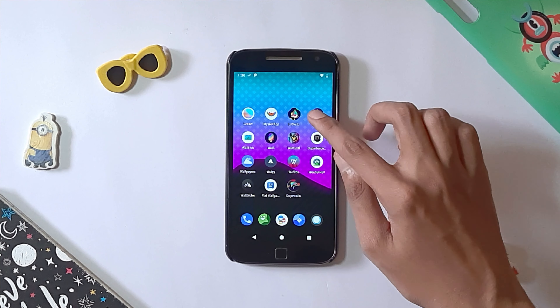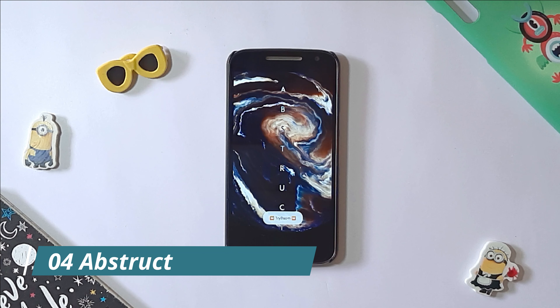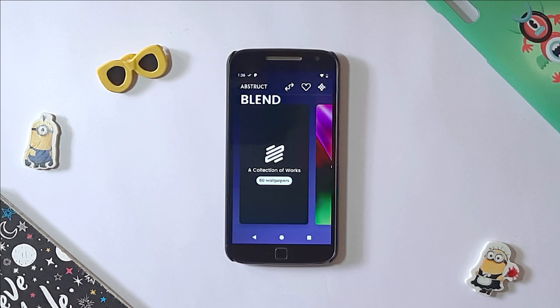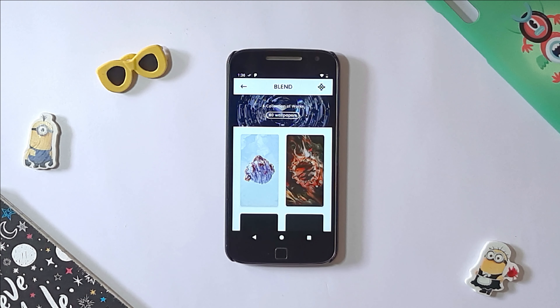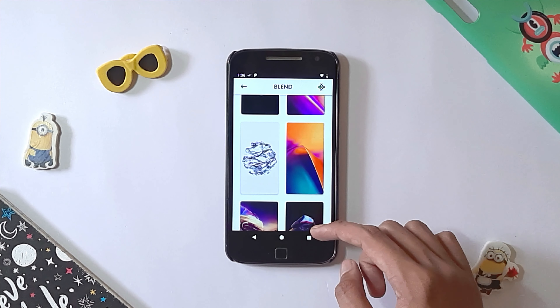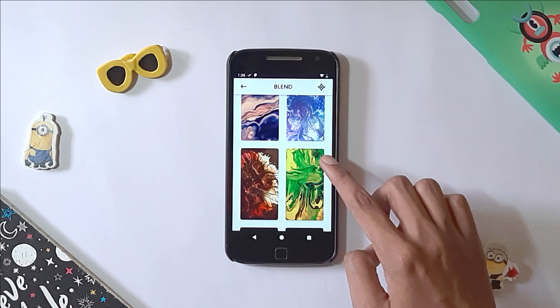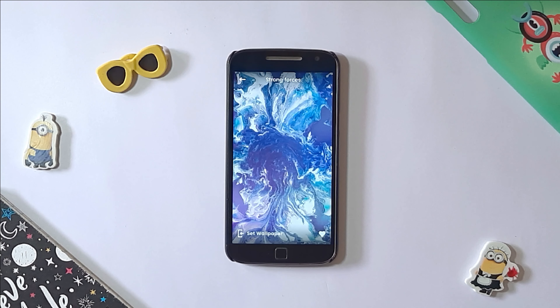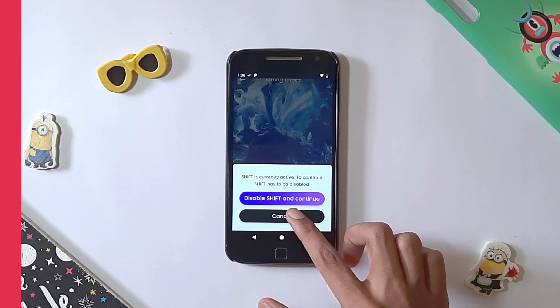The next app on our list is Obstruct. Obstruct is associated with a very popular brand. The wallpapers are designed by Hampus Olsen who designed the OnePlus wallpapers. Obstruct includes a collection of 300 wallpapers which are available in 4K resolution. Due to the popular brand name attached to it, Obstruct has become popular amongst the masses within a short span of time.